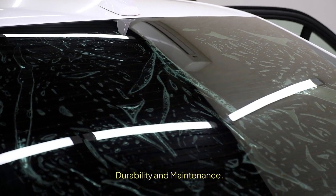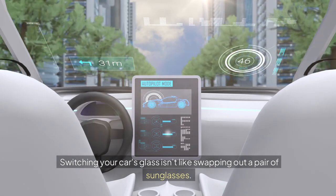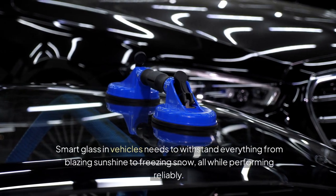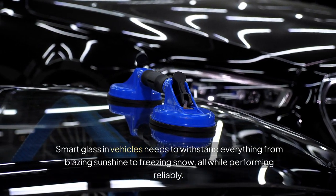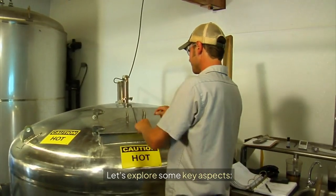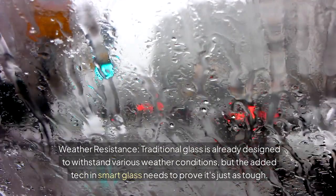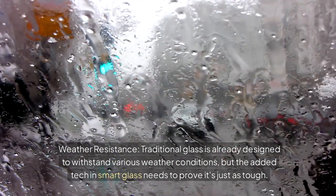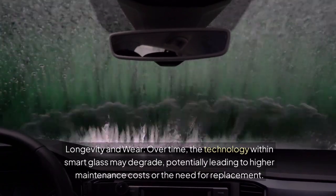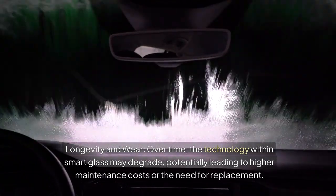Durability and Maintenance. Switching your car's glass isn't like swapping out a pair of sunglasses — durability and maintenance are crucial concerns. Smart glass in vehicles needs to withstand everything from blazing sunshine to freezing snow, all while performing reliably. Traditional glass is already designed for various weather conditions, but the added tech in smart glass needs to prove it's just as tough. Over time, the technology within smart glass may degrade, potentially leading to higher maintenance costs or the need for replacement.